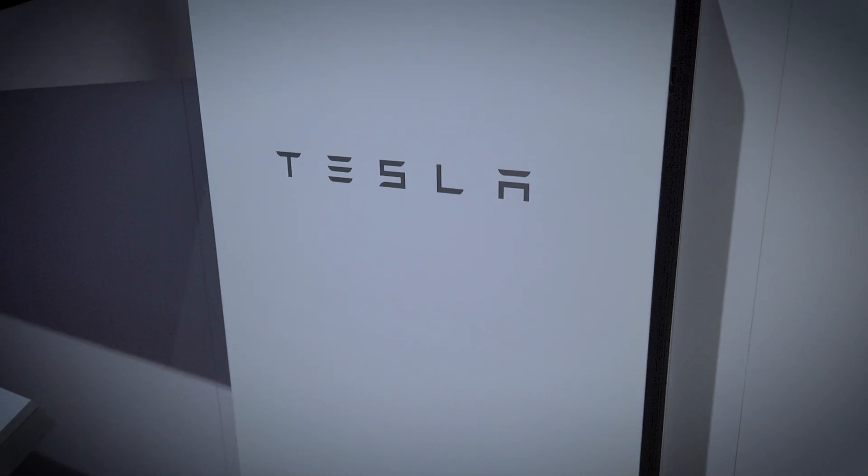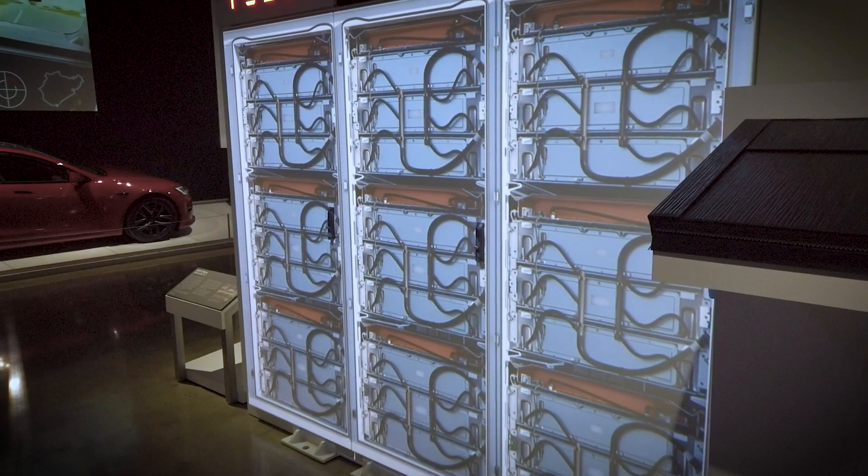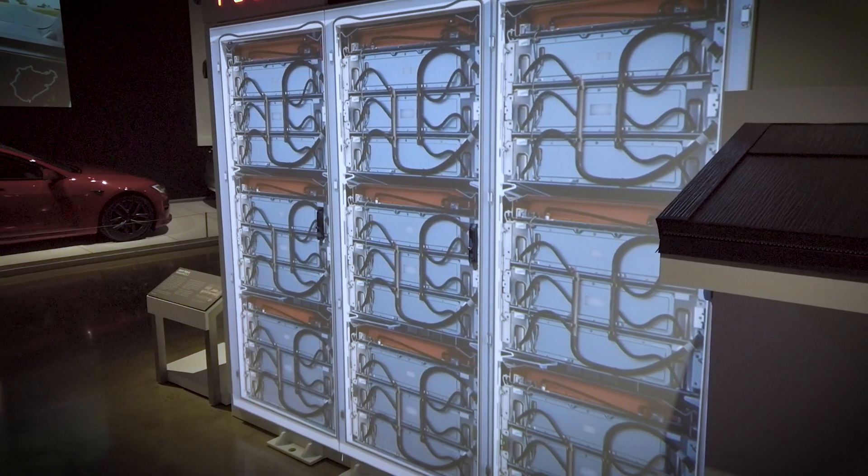This Megapack is a massive lithium-ion battery that provides energy storage for power stations, utility companies, and commercial projects.